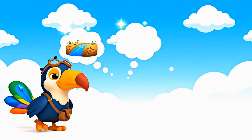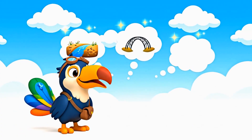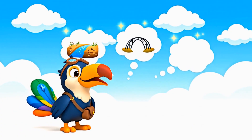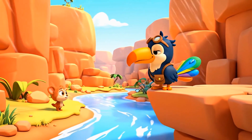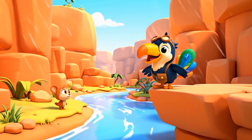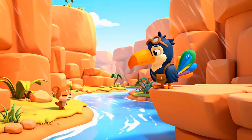Do rivers disappear, or do bridges help us cross over obstacles safely? The answer is: to cross over obstacles safely. Bridges help us get from one side to another when there's something in the way.